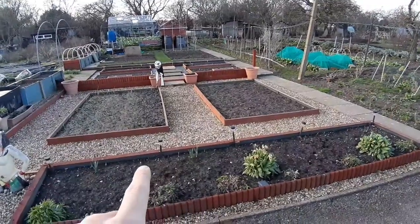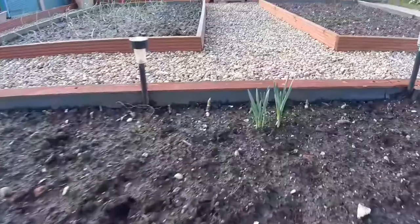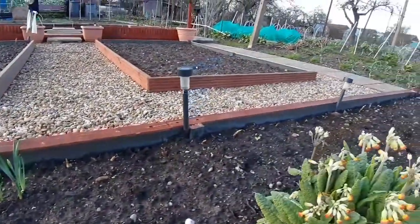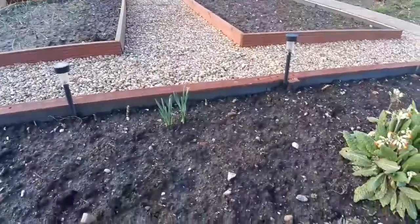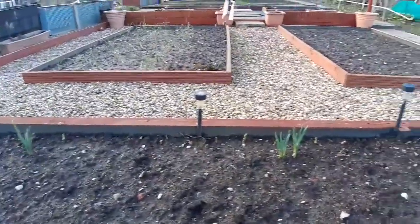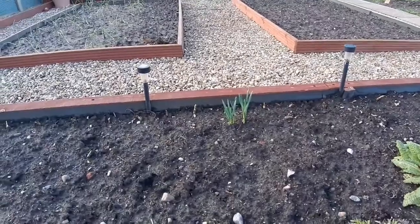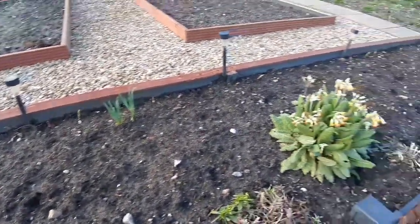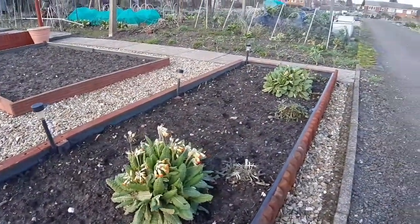The daffodil bulbs are put in all the way across the back — you can just see some of the tips popping out now. I'm not going to get much of a flower off them this year if I'm truthful, but hopefully next year I'll get a lovely arrangement all the way across. What I'm going to try and do is put some crocus in there and other bits and bobs to try and make this a very self-sustained bed.